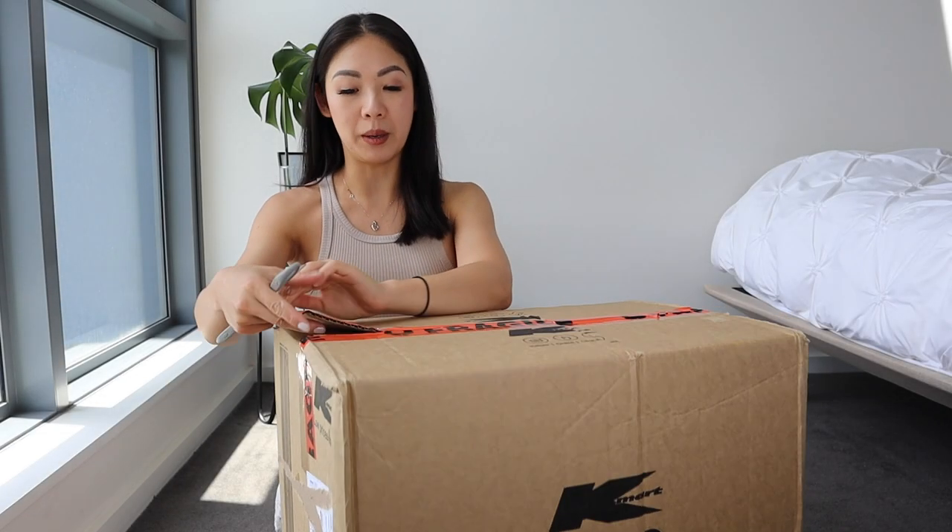In today's video, I've got another massive Kmart haul for you guys. It's actually about 40 degrees Celsius today and the wind is going crazy, so I do apologize in advance. I decided to stay indoors in the air conditioning and film for you guys, and this package arrived just in time.